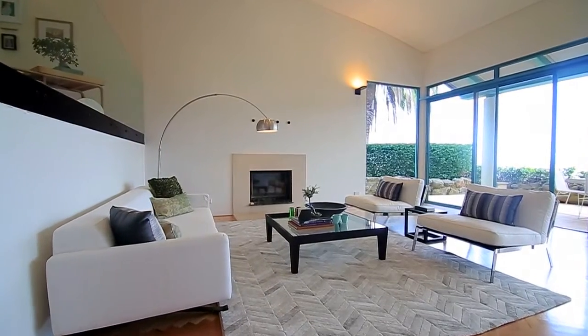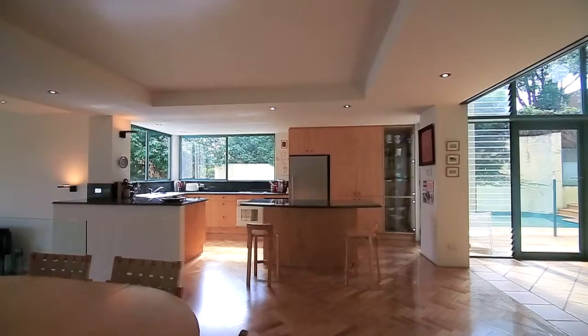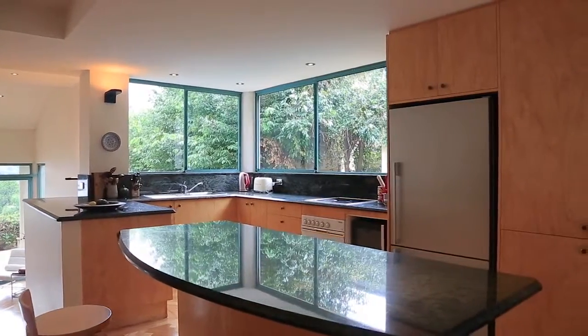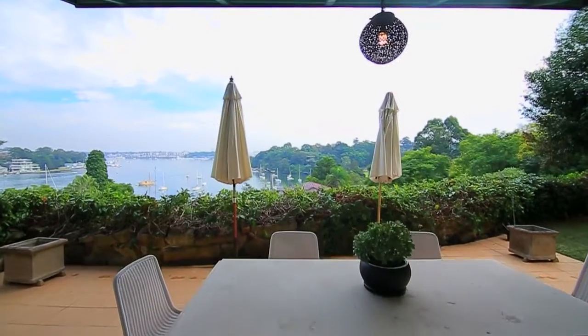The downstairs area offers multi open plan living zones. It has a great kitchen dining area and a beautiful split level design which flows out to their indoor and outdoor entertaining spaces.